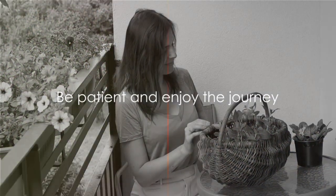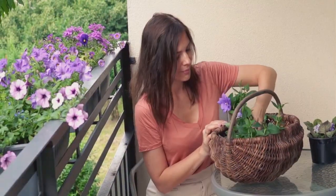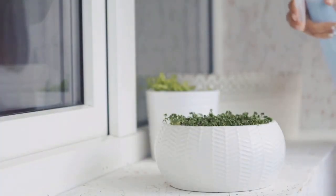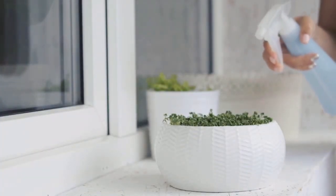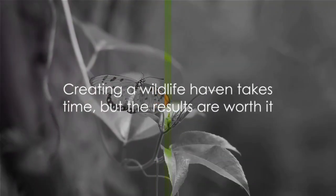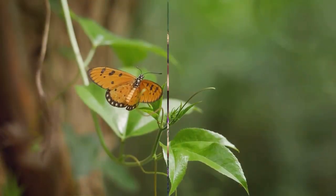And finally, tip number 1: be patient. Cultivating a balcony garden is a journey, not a destination. It's about relishing the process, from the first sprout to the fluttering wings. Remember, creating a wildlife haven takes time, but the results are worth it.